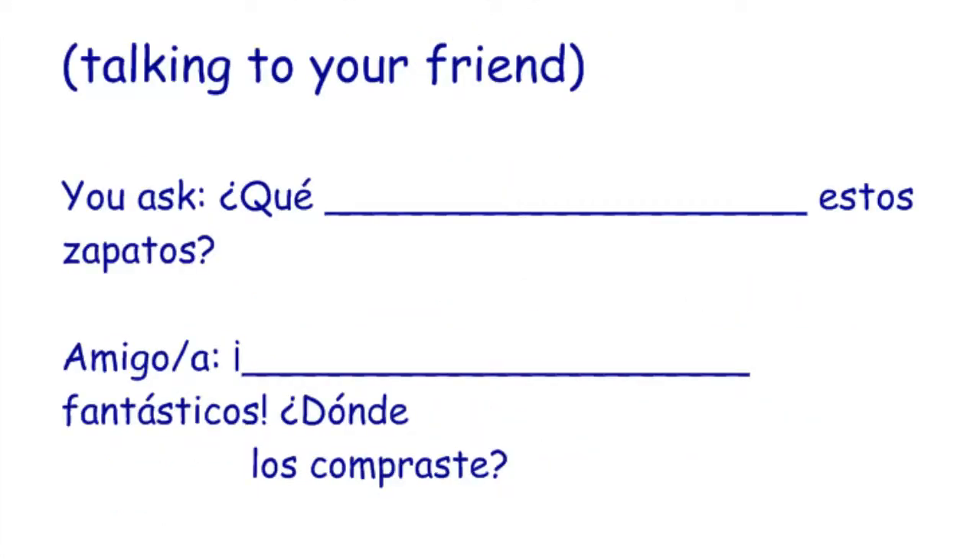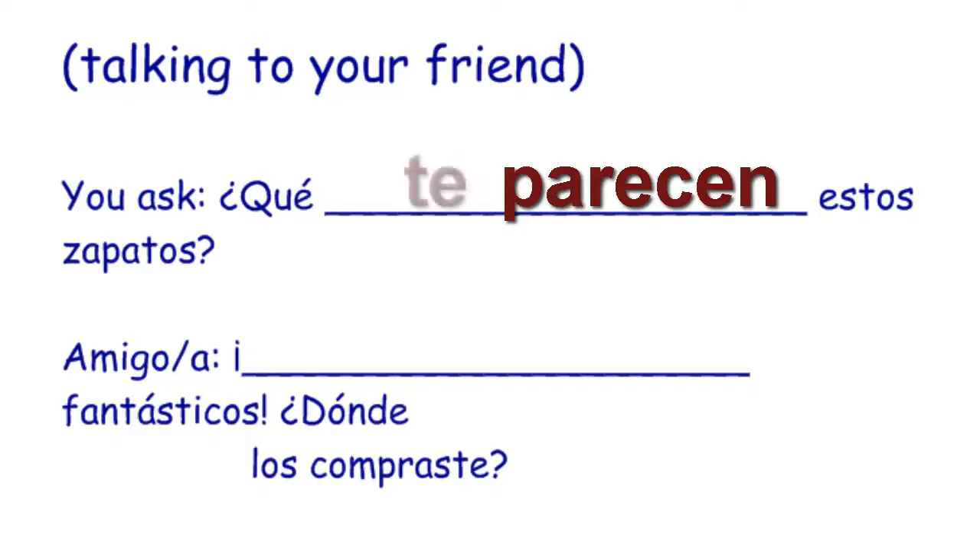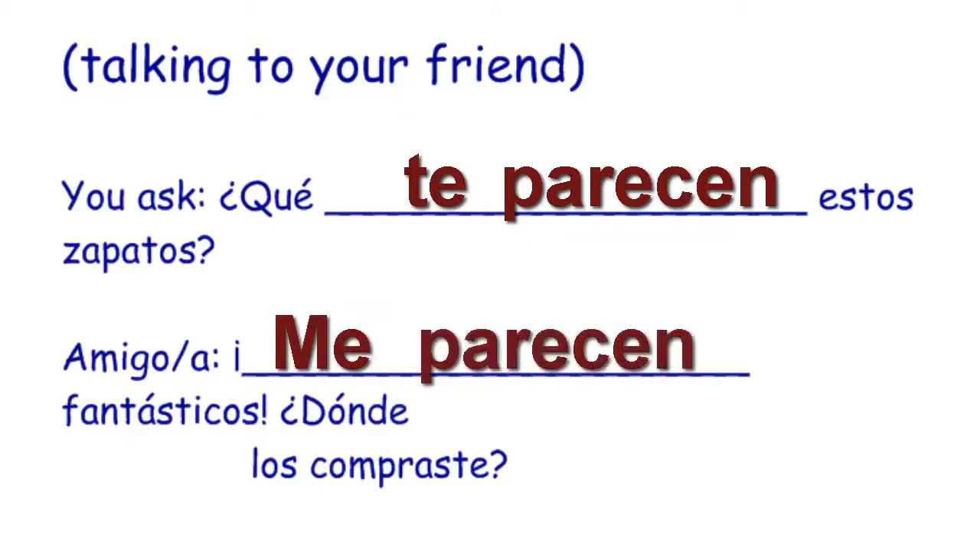Let's try another. Talking to your friend again, now we're talking about zapatos — it's going to be plural. ¿Qué te parecen estos zapatos? — what do you think of these shoes? Parecen, because zapatos is plural. And then your friend responds: me parecen fantásticos — to me they seem fantastic. ¿Dónde los compraste? — Where did you buy them?